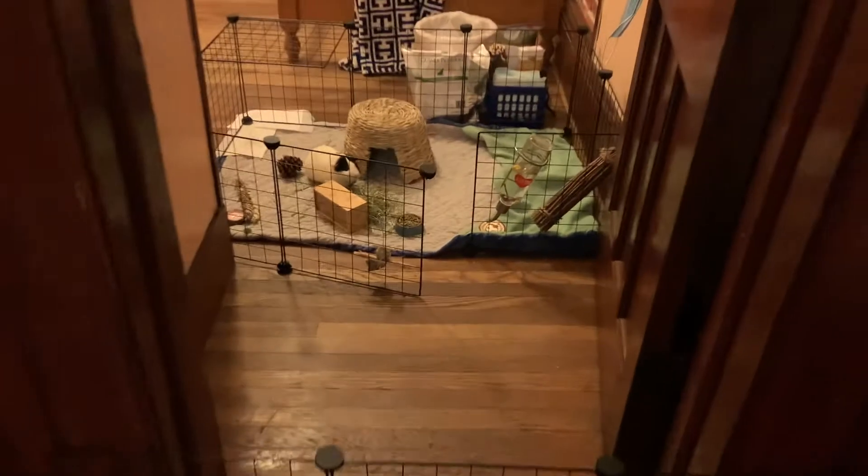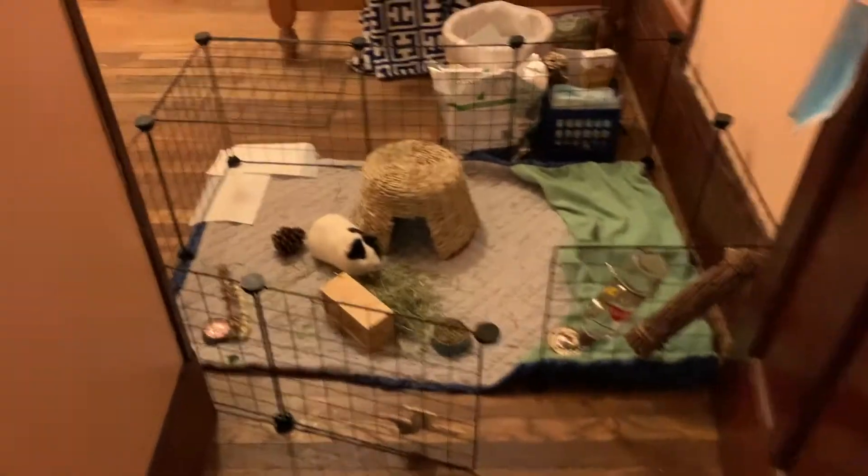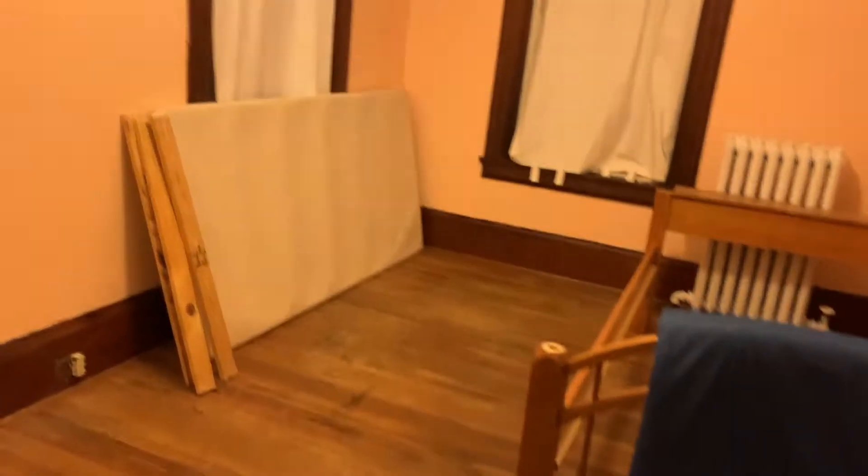We're having the last slumber party, and look at who's in my doorway — Mr. Oswald! And then this is my empty bedroom — wacky, isn't it?